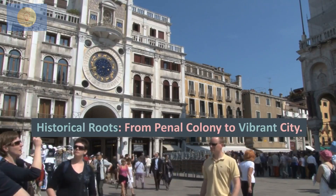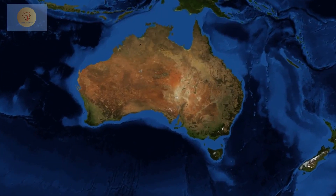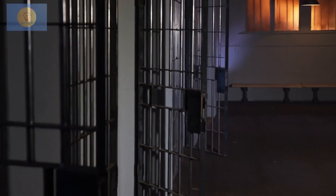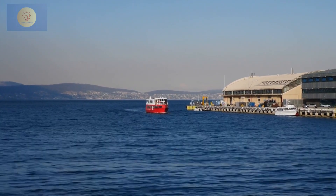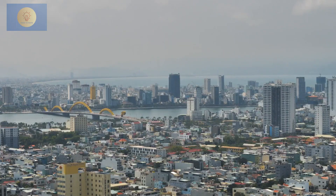Historical routes — from penal colony to vibrant city. Hobart, the compact city on the island of Tasmania, holds a significant place in Australia's history. Established in 1804, it originally served as a dreaded penal colony for convicts who endured an arduous eight-month journey from Britain. For them, Hobart represented the farthest reaches of the known world — an isolated and forbidding land. However, as time has passed, the city has undergone a remarkable transformation, shedding its historical burdens and emerging as a vibrant and diverse urban center.